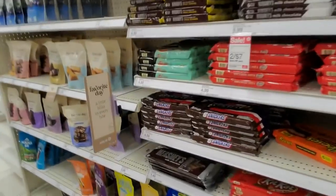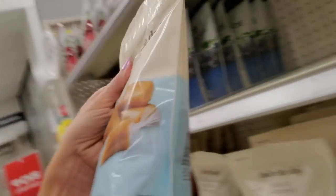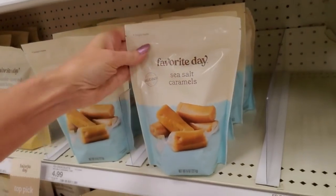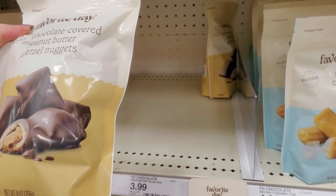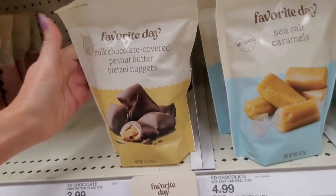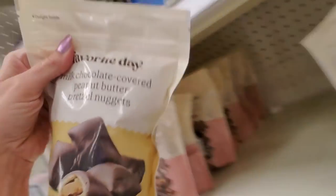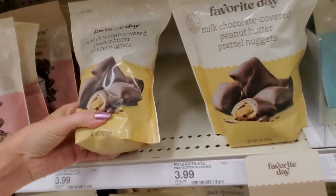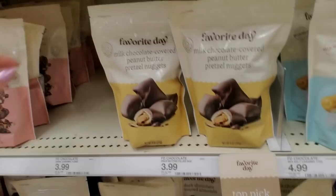A lot of this kind of looks the same. Ooh! Sea salt caramels! Those look yummy. We also have milk chocolate covered peanut butter pretzel nuggets. That actually sounds really good — it's like a Reese's cup kind of. Those are $3.99 for those.